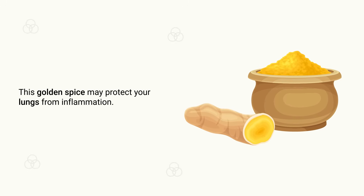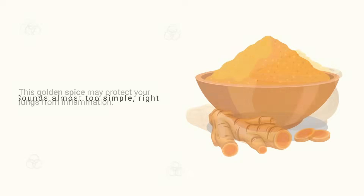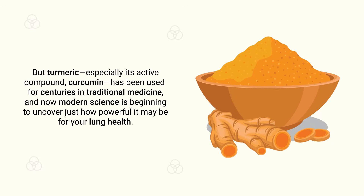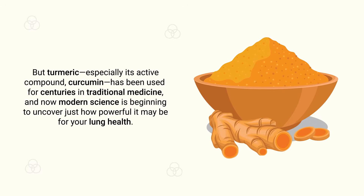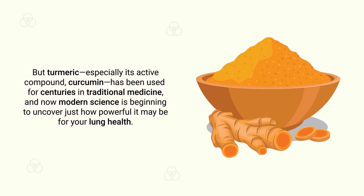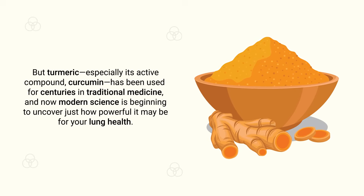This golden spice may protect your lungs from inflammation. Sounds almost too simple, right? But turmeric, especially its active compound curcumin, has been used for centuries in traditional medicine. And now, modern science is beginning to uncover just how powerful it may be for your lung health.